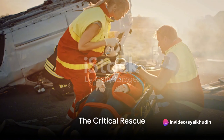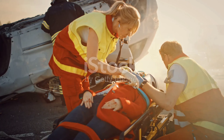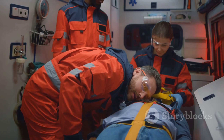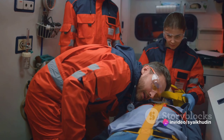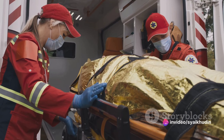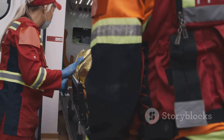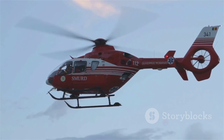Now here comes the most critical part — the actual rescue. A crew member attached to a winch cable is lowered down to the victim. This crew member, often a trained paramedic, provides immediate medical aid if needed. The victim is then secured in a rescue basket or harness and prepped for extraction. The crew member signals the helicopter once the victim is secure.